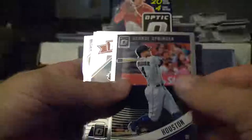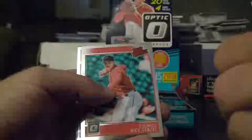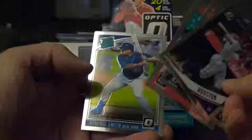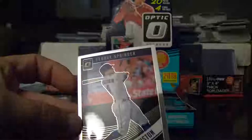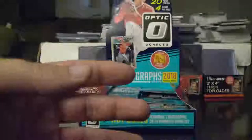Alright, so here we got George Springer, Lance McCullers All-Star, Nick Senzel Rated Prospect, and Dominic Smith Rated Rookie — neither numbered. You'll probably notice there's no logo on the hat, can't really see any logo on the uniform. It just says Houston, doesn't say Astros or Yankees or whatever.